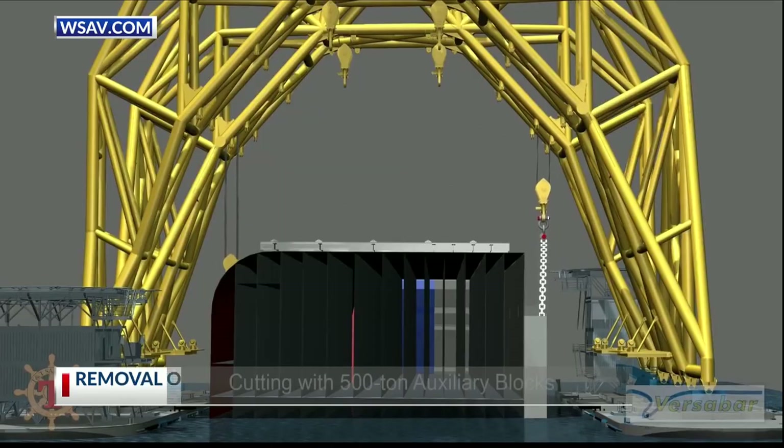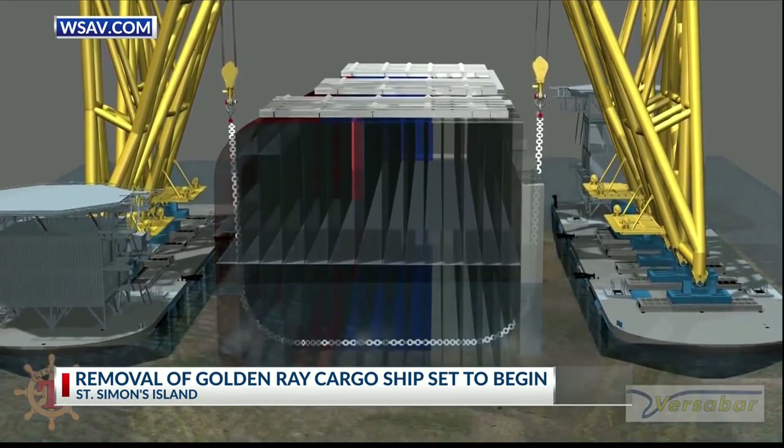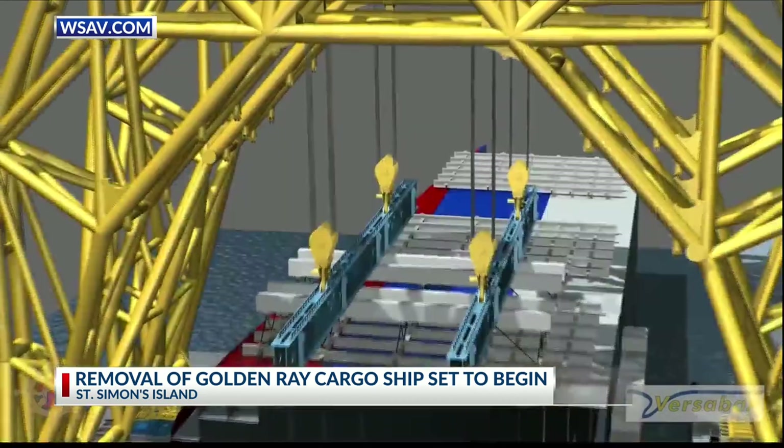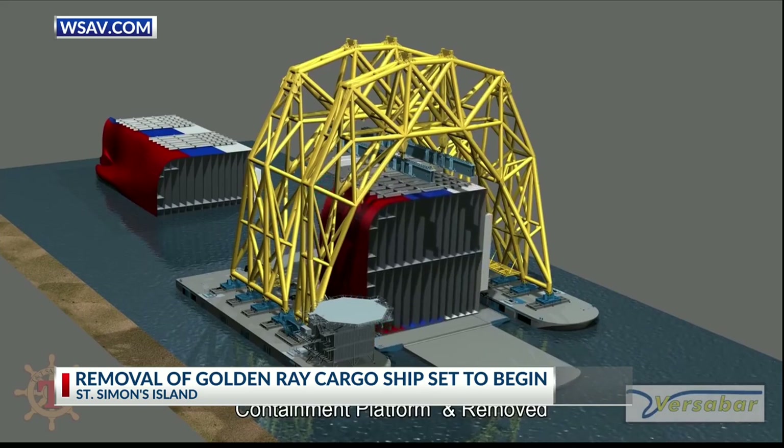According to this video from the Coast Guard, panels, after they're attached to the sections of the ship, a lift will begin to saw through the ship using a cutting chain. The section will be lifted, placed onto a barge, and then removed.